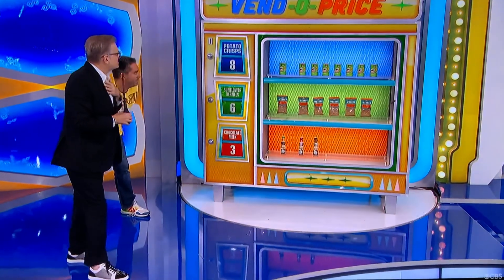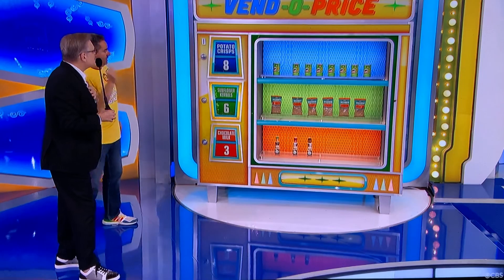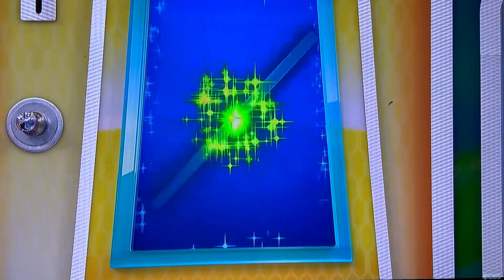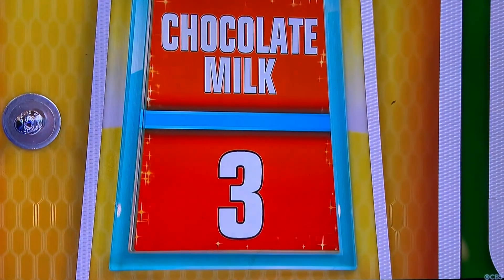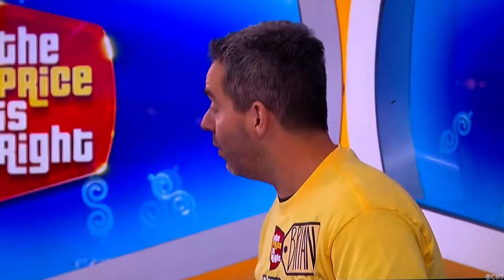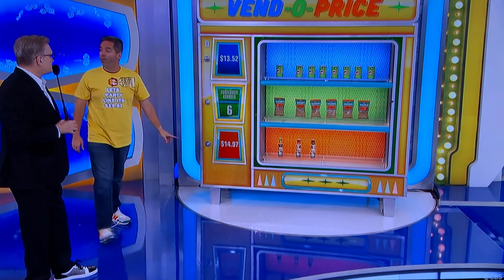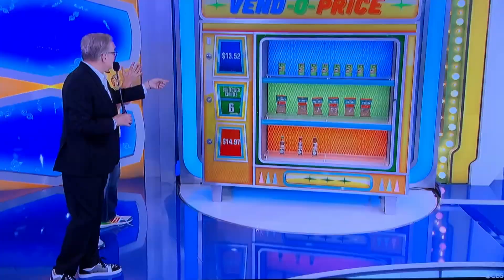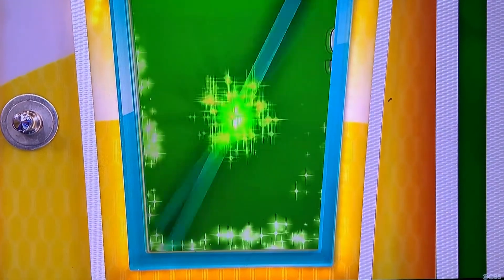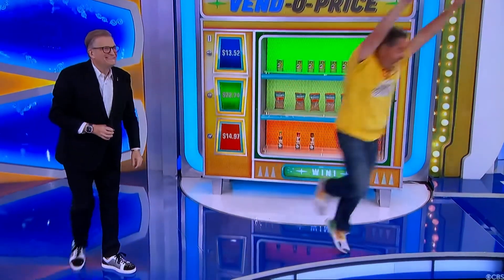How much for each little can of those delicious potato crisps? $1.69. $1,352. How much for a bottle of chocolate milk? About $4.99. But that's $1,497. Sunflower kernels — how much for each one? $3.79. Go get it. Go get your hot tub. Congratulations!